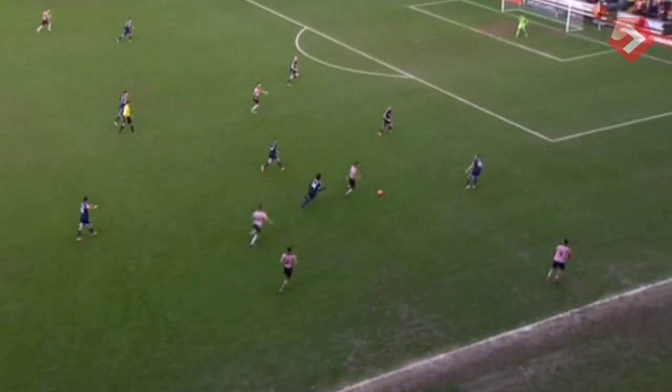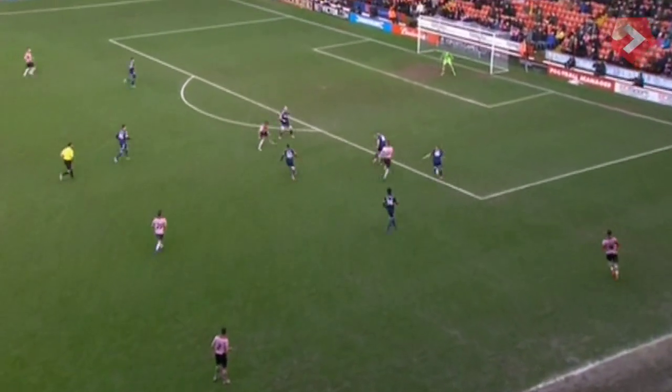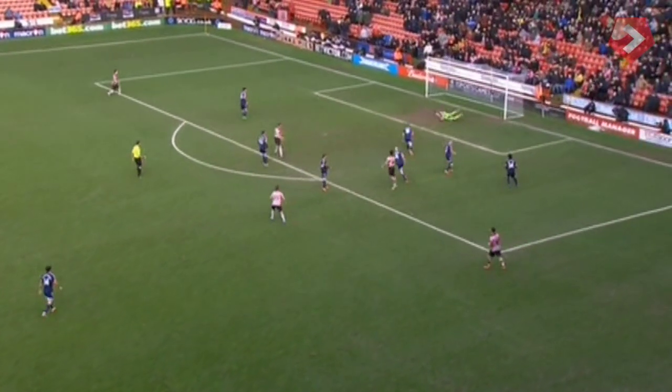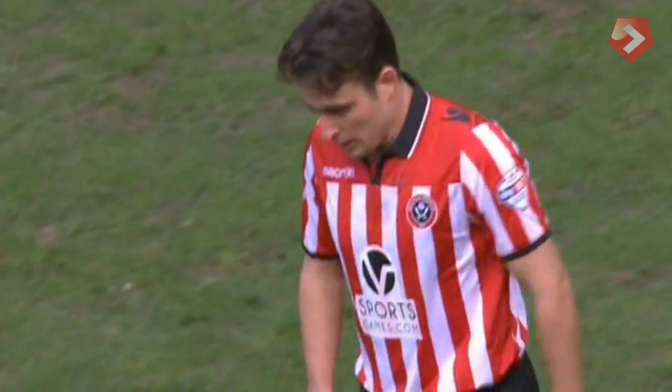Cody towards the goal. Cody can get back on the ball here for Sheffield United. Now Baxter — Baxter made a bit of a rule, Stockdale able to get down and save it.